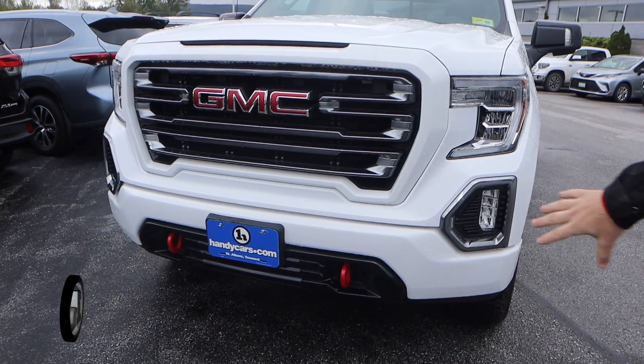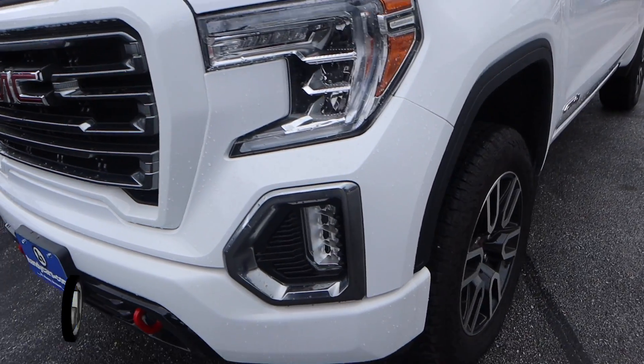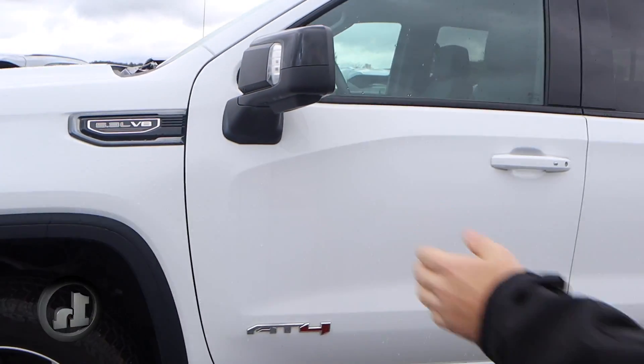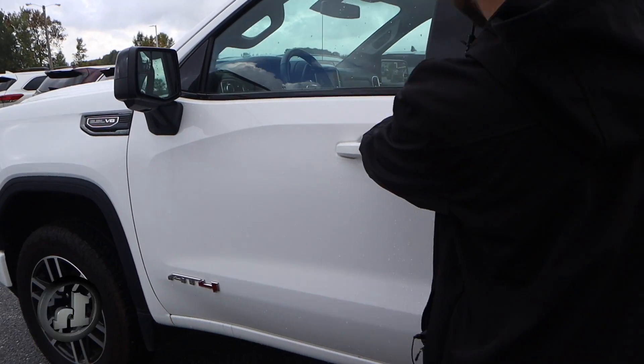We've got the nice big red tow hooks there — you never know when you might need to help a friend out, or somebody might need to help you out. A nice set of all-terrain tires with the two-tone wheels, built-in blinkers, nice mirrors, and of course the push button lock system.